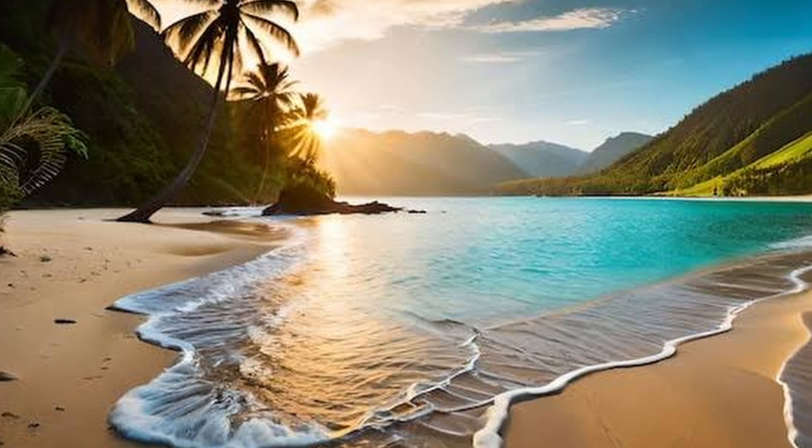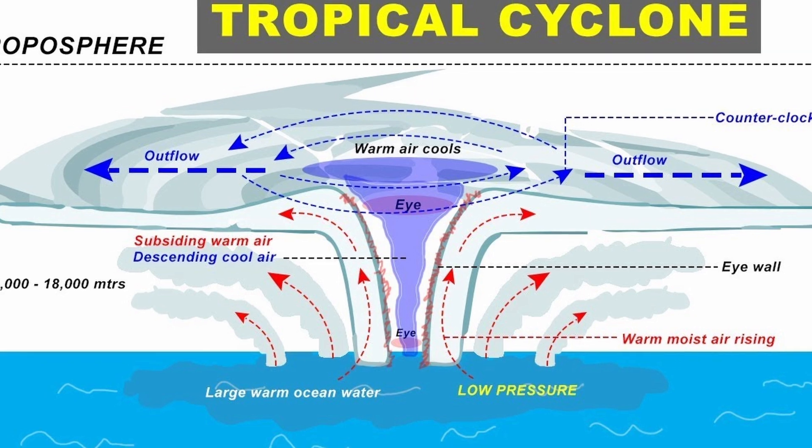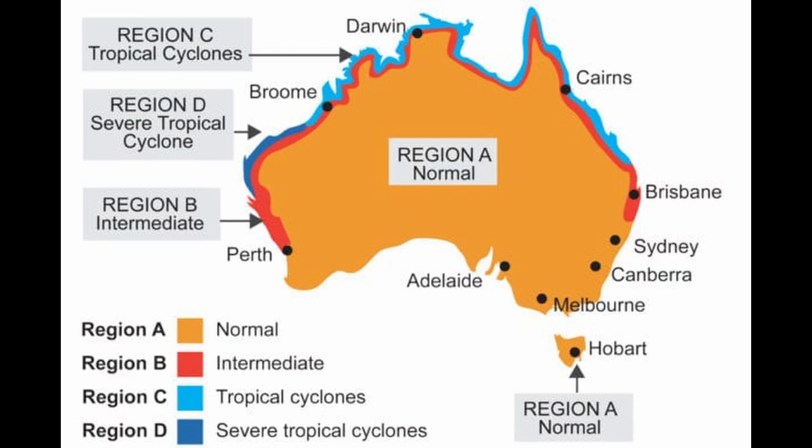Cyclones love tropical areas — places where the ocean water is warm. That's what fuels their power. So they form around places like the Caribbean, Southeast Asia and the Pacific Islands. And yes, they are a big threat to the southern part of Australia, especially in Queensland. So how do they form?